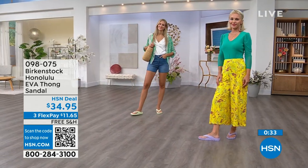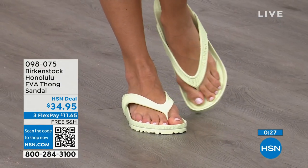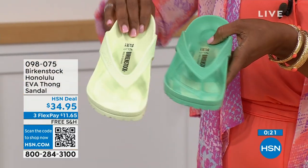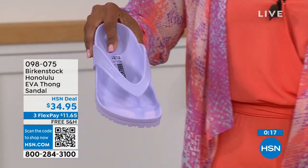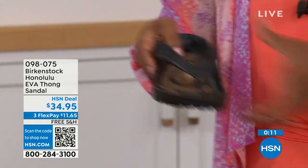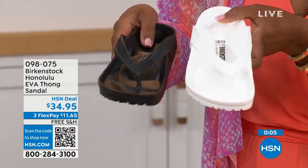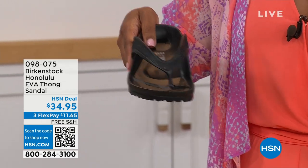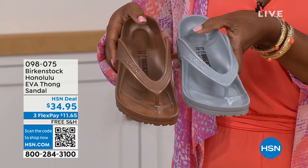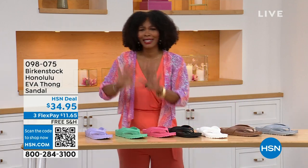Lauren has on Purple Fog; Adriana has Lime Green. Of course we've got Black and White. We have Jade Green — lime green is brighter, jade is a little richer. This is Purple Fog. I also love the Watermelon — a little juicy. Black and white are your essentials. If the white gets dirty, you hose it off. We also have Metallic Copper or Metallic Silver. Item number 098-075 — that's the number to get them home.